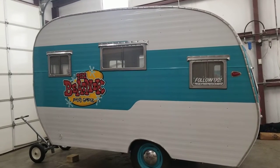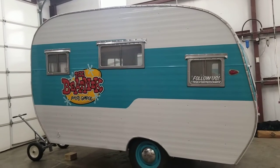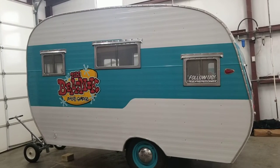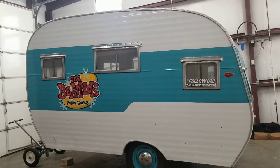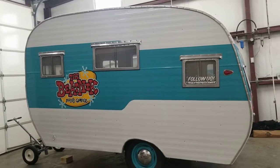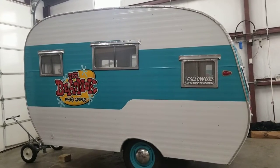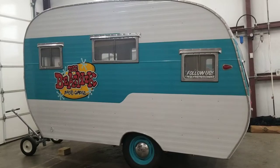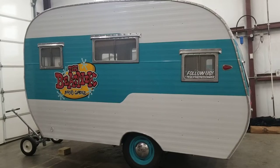Hey YouTube, this is our 1955 Juul vintage camper. We bought it pretty much junk — had no interior. We took it to a restoration place in Cannon City, Colorado, and got a full ground-up restoration. I think the only thing we kept were the frame and the windows.